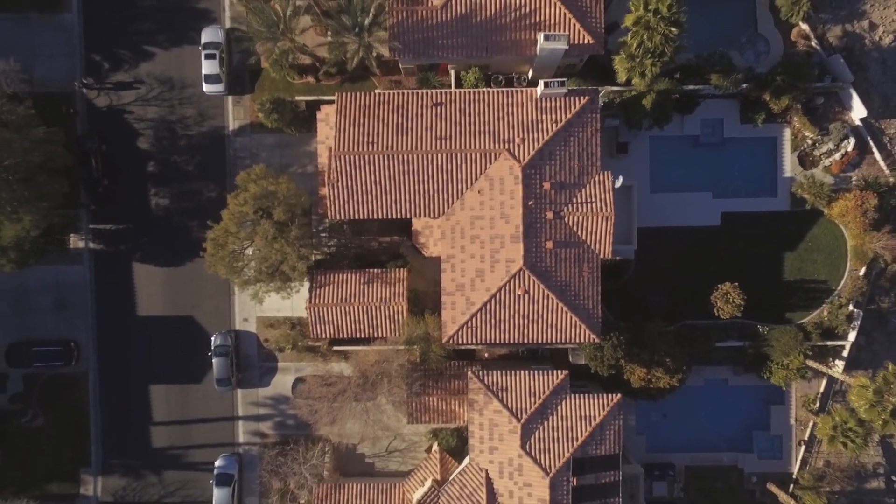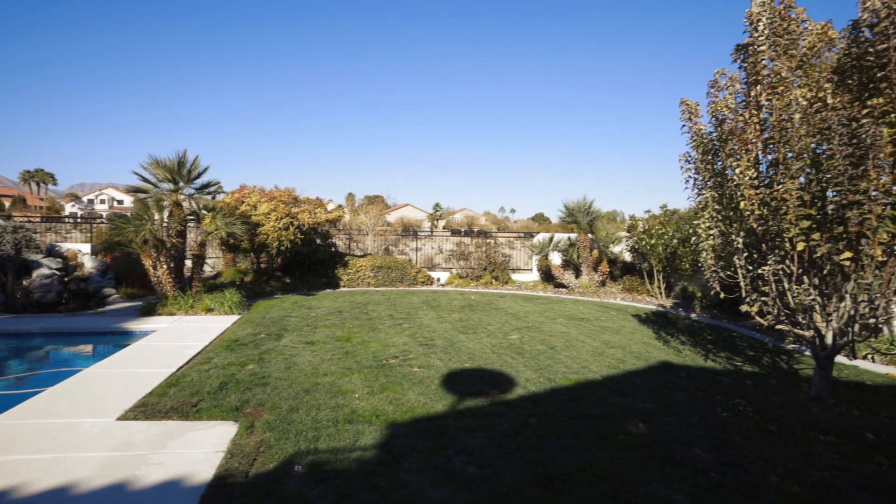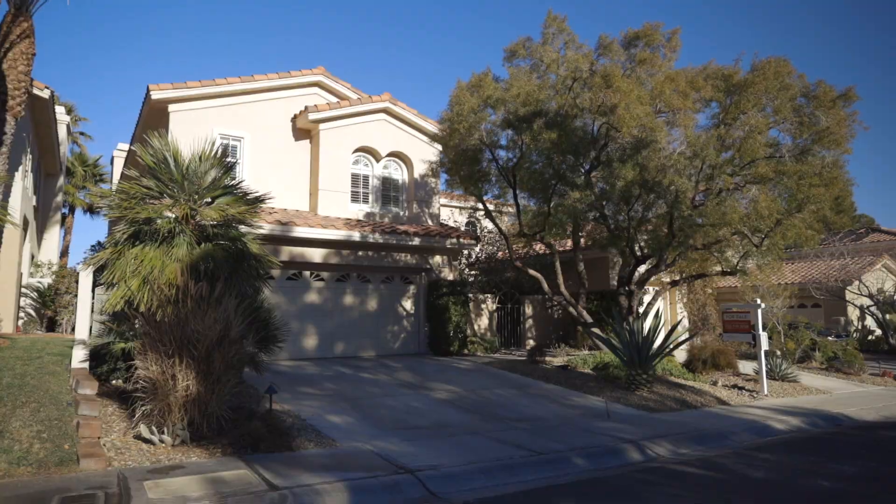Located in the desirable neighborhood of Taos Estates, 8316 Paseo Vistas is 3390 square feet with four bedrooms, four and a half baths, and a three car garage.